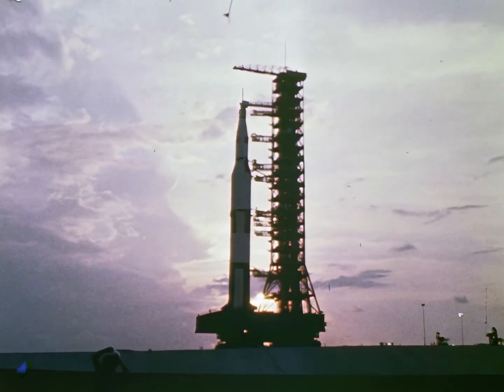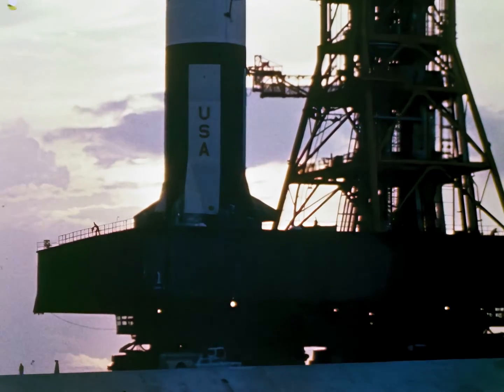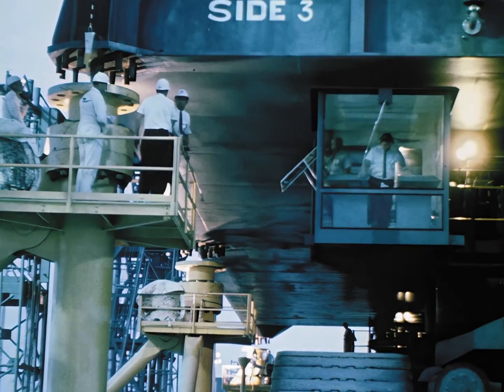The Apollo Saturn V will be used for extensive manned space missions, including landing American astronauts on the moon and returning them to Earth.